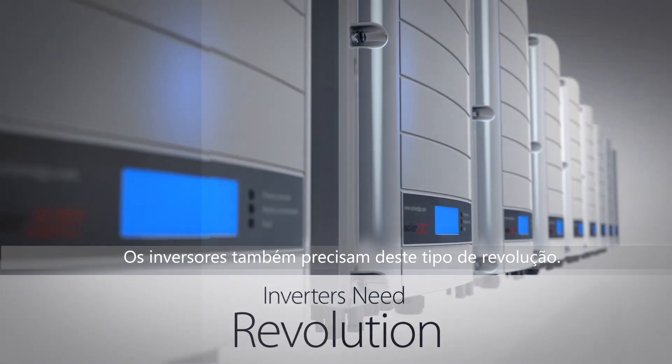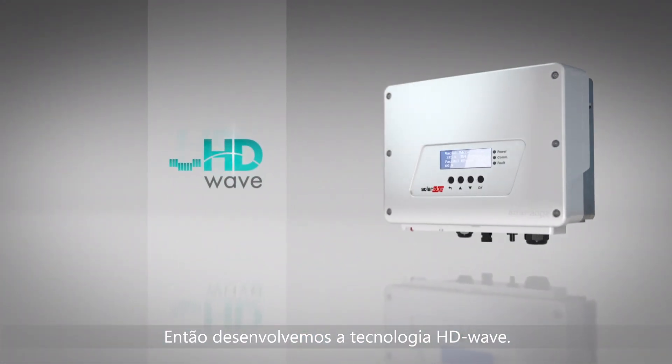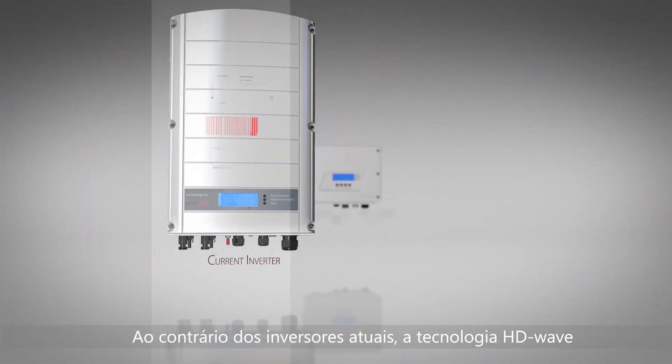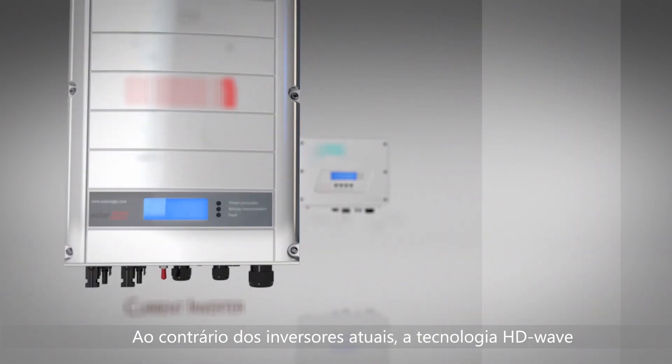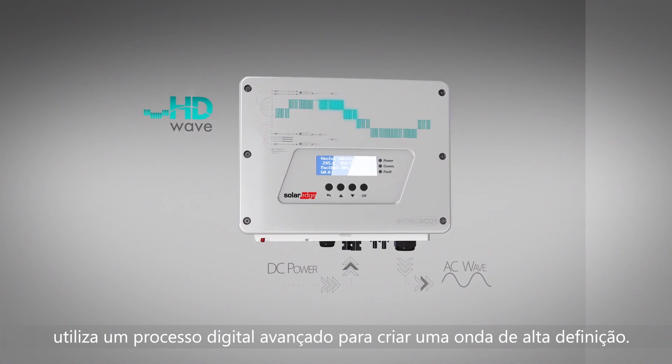Inverters also need this type of revolution. So we invented HD Wave technology. Unlike current inverters, HD Wave technology uses advanced digital processing to create a high-definition wave.